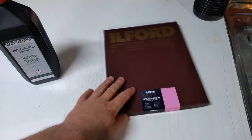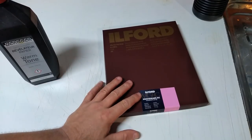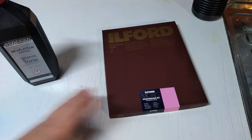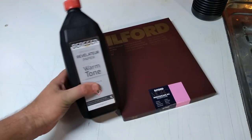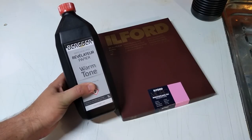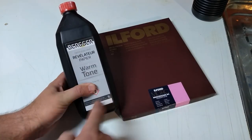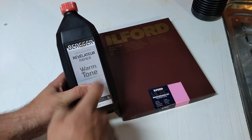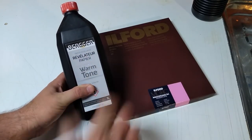While the film is washing, I'll show what I'm going to be printing with. This is Ilford Multi-Grade Warm paper. On my previous video I said I wasn't going to use it until I had some warm tone developer, and thanks to subscribers who've bought some of my prints I've been able to put money back into some chemicals — including this warm tone developer. So I'm going to give it a go and see how it comes out.